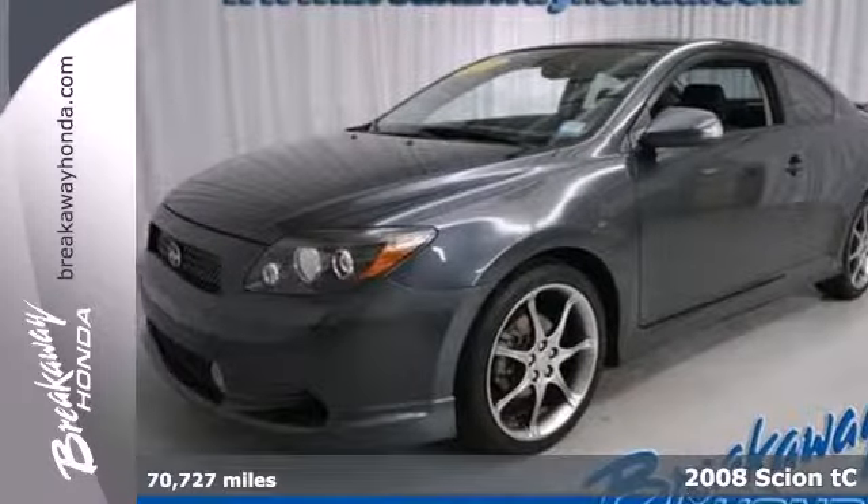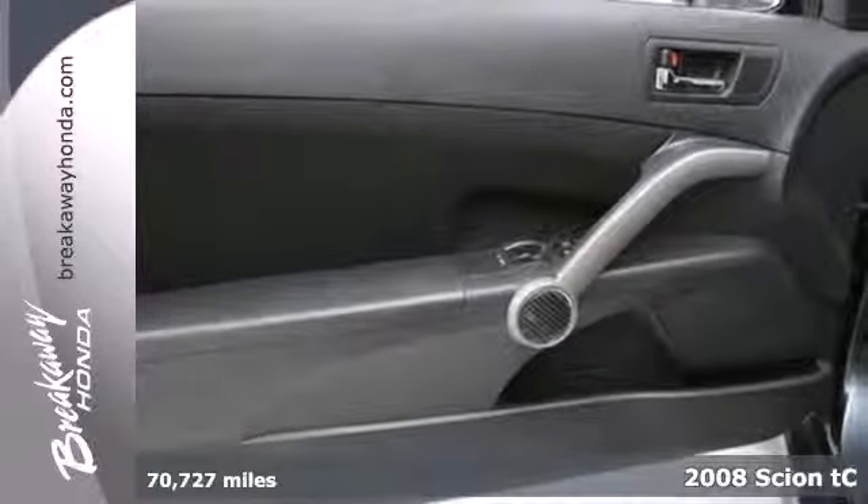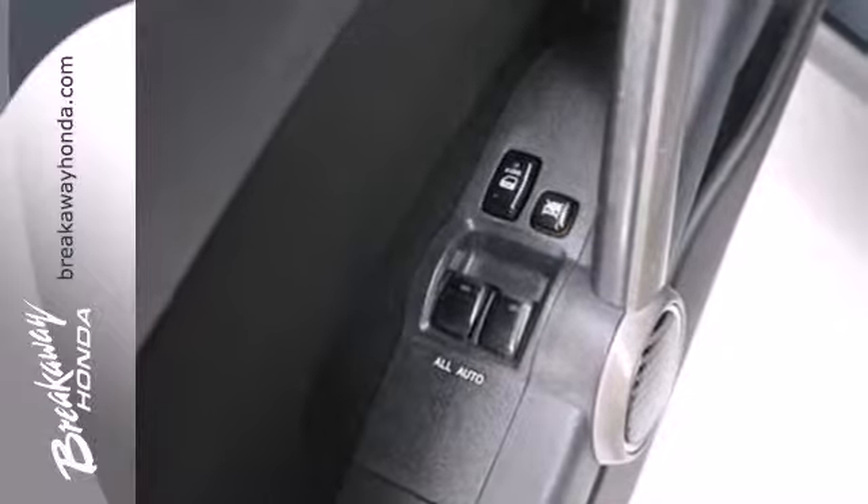Here's a 2008 Scion TC. Standard amenities include four-wheel independent suspension, air conditioning, steering wheel cruise controls, and a premium Pioneer audio system with MP3 inputs.